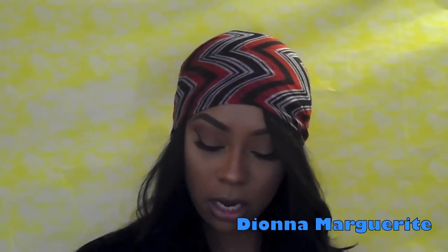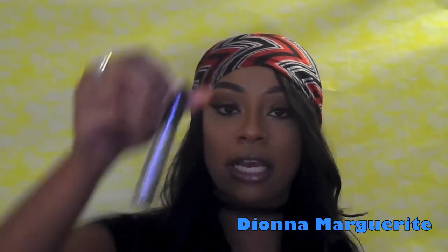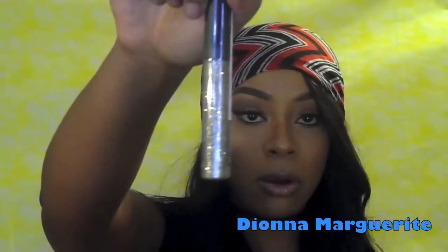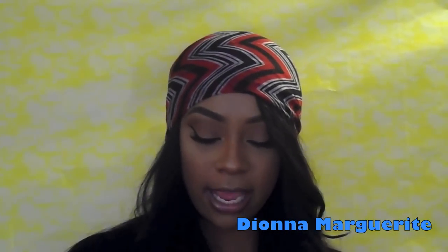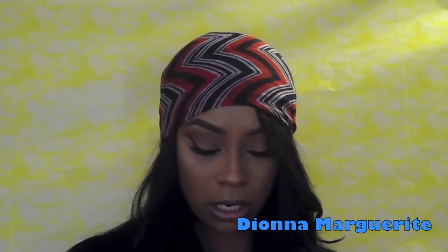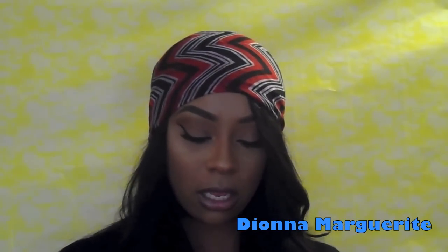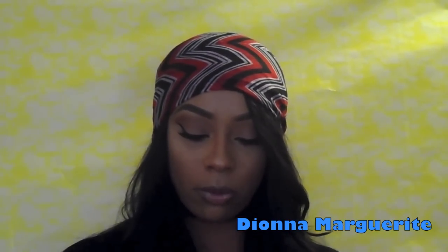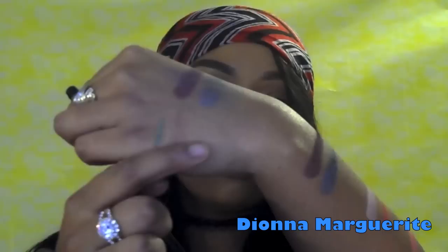The next item — I believe this is by Santee Cosmetics as well — it's a glitter eyeliner in gold. You guys know I love me some glitter. The next item is also a liquid eyeliner by Santee Cosmetics — it's a long-wear formula in the olive green color. I'll just swatch it real quick — and it looks like right there.